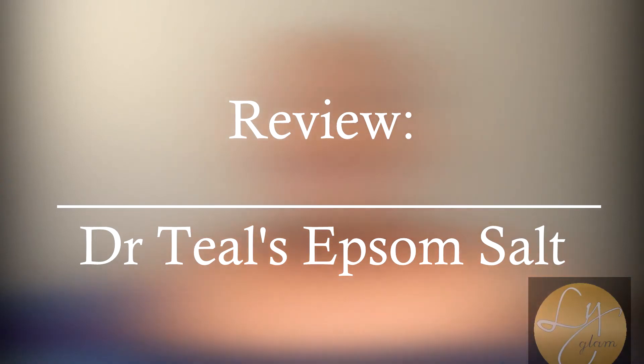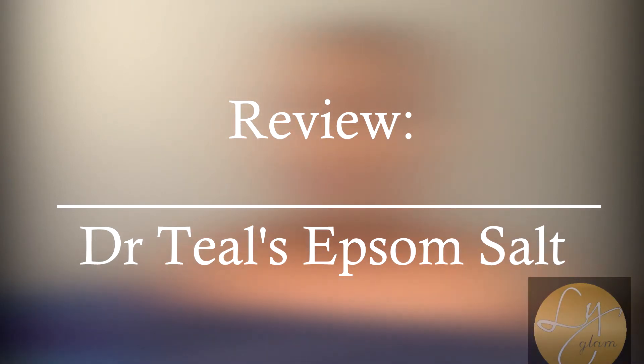Hey guys, so today I will be doing a review of some of Dr. Teal's Epsom salt products. First, shout out to Original Cosmetics for coming through with these amazing products.